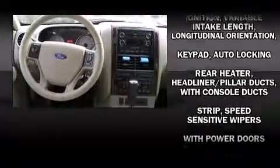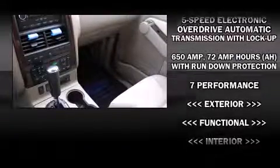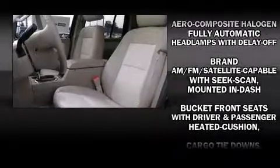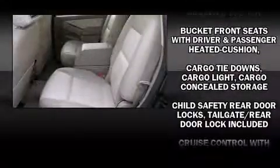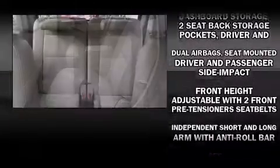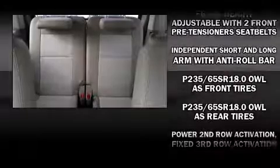Ford also prioritized safety and security by including head curtain airbags, front side impact airbags, a panic alarm, and four-wheel disc brakes with ABS. You'll see better when backing up thanks to rear park assist, which watches out for obstacles behind your vehicle.